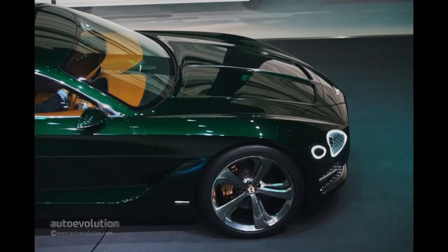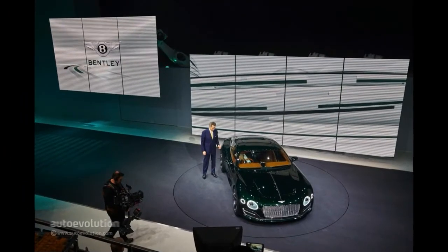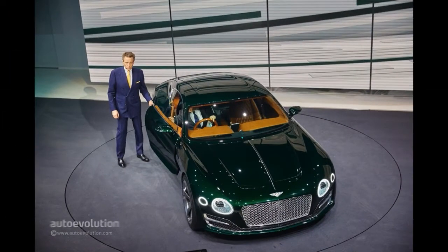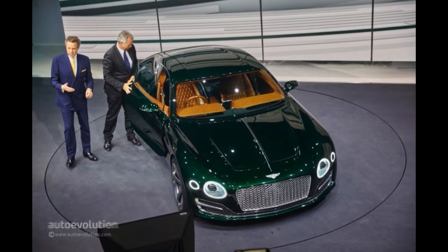According to the British manufacturer, this car follows a successful recipe that includes the brand's racing DNA and its classy design. Basically, this is a preview of a car that will soon enter production as a two-seat sport model.